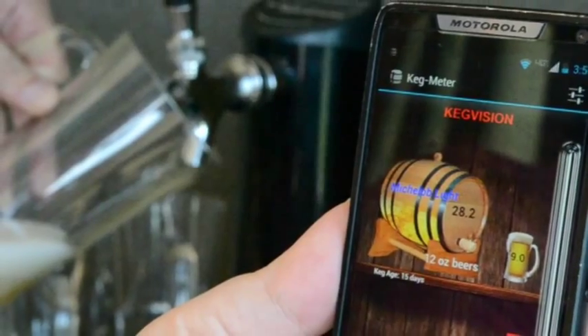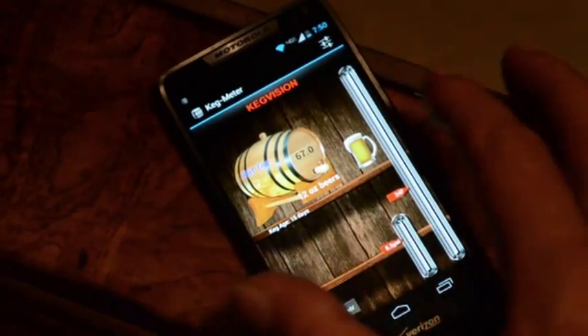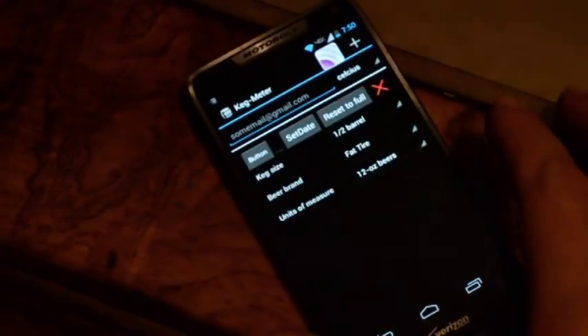This is not the sound you'd like to hear when you pour a beer. Now this will be a much more pleasant experience with my new KegVision system, which tells you how much beer is in your keg right on your smartphone. Every beer poured alerts your smartphone and updates how much beer is left in your keg.